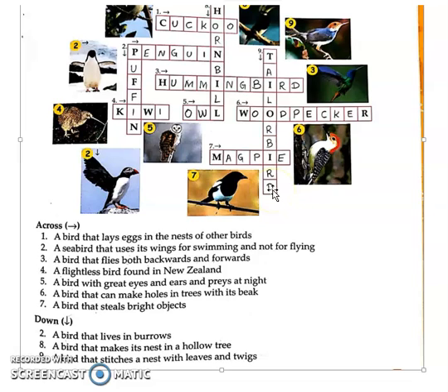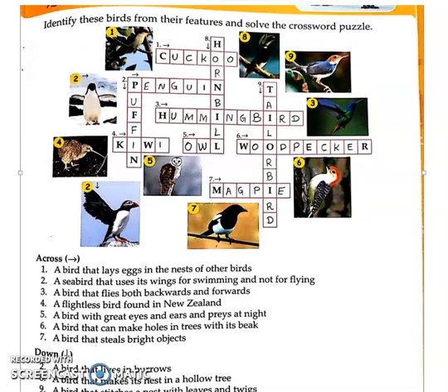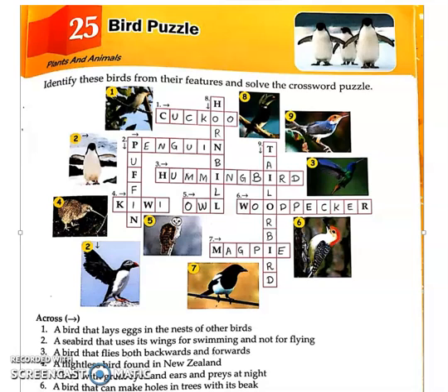So these are the birds — descriptions are given and we have solved the puzzles. Like this you will be writing in your textbook with a pencil. Write down today's date first and then start with chapter number 25. This is the chapter Bird Puzzle. In the next video we will look at another chapter. Till then take care and have a nice day. Thank you.